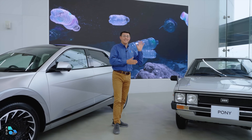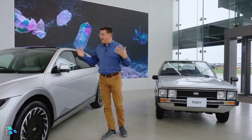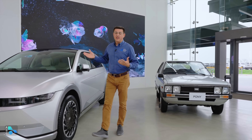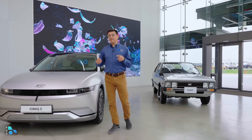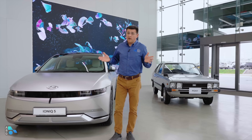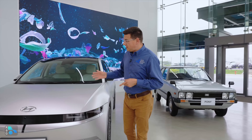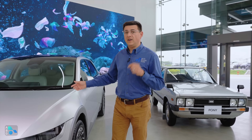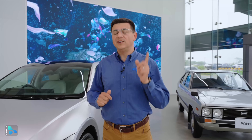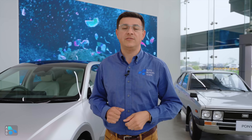Here we have the Hyundai Pony — this is the very first vehicle that Hyundai ever manufactured for export. And this is the IONIQ 5, their world-class electric vehicle. It's being built in this new factory for the Singapore market, and they're testing new technologies for manufacturing vehicles like the IONIQ 5 and the upcoming IONIQ 5 RoboTaxi. Let's take a look around their innovative factory and see what might be coming to other Hyundai factories soon.